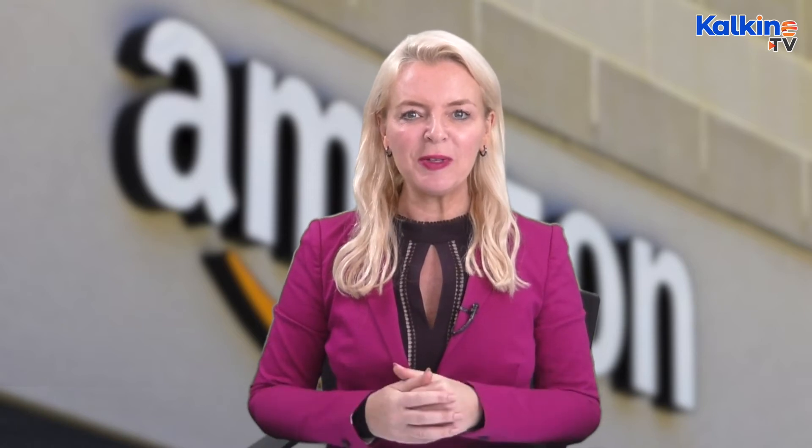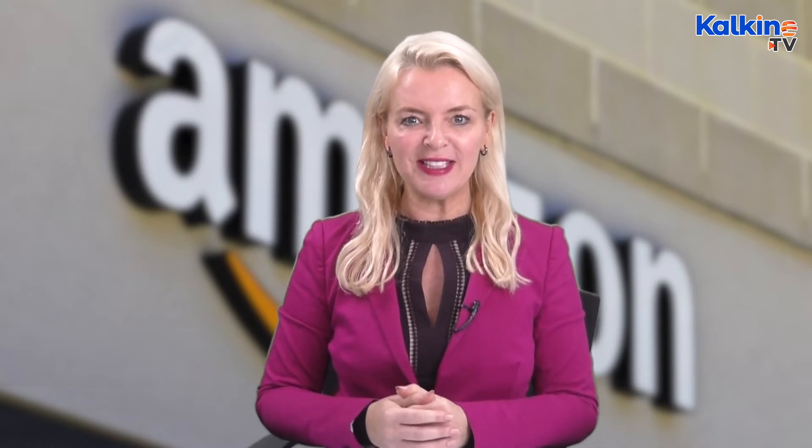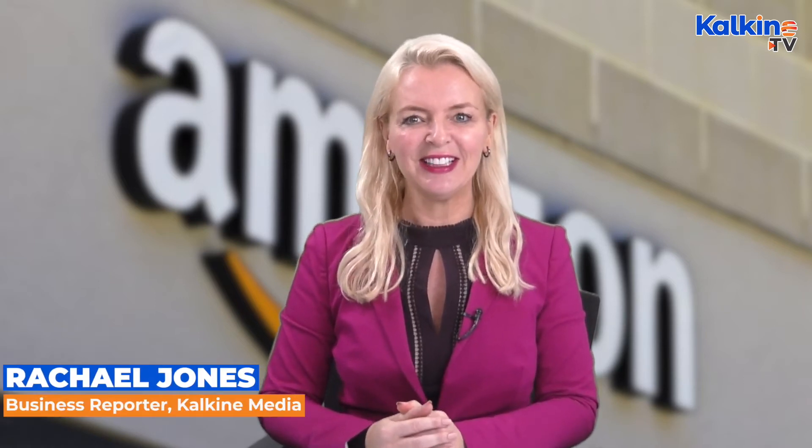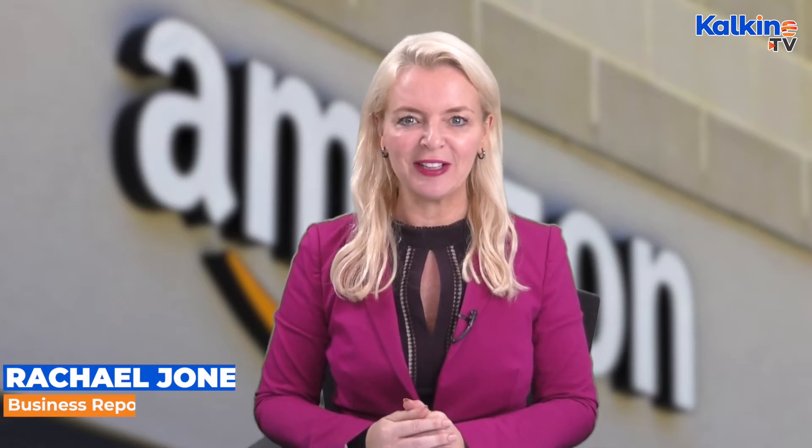Amazon is all set to open the Southern Hemisphere's first Amazon Robotics Fulfillment Centre in Western Sydney early next year. I'm Rachael Jones and you're watching Kalkine Media.